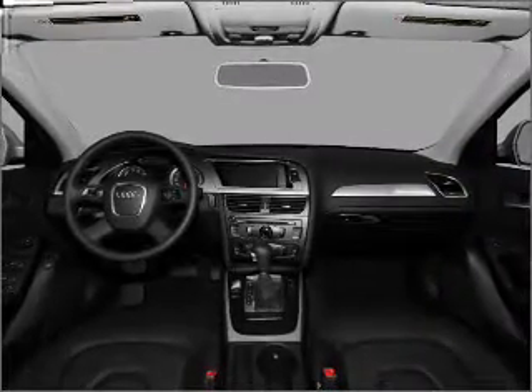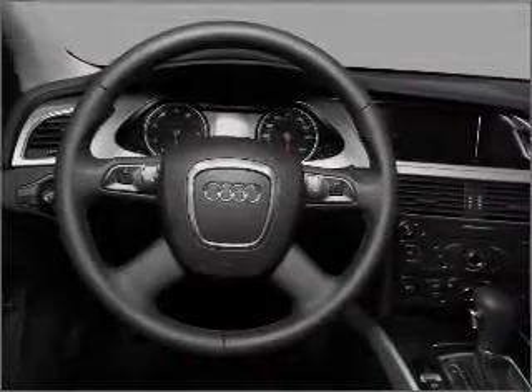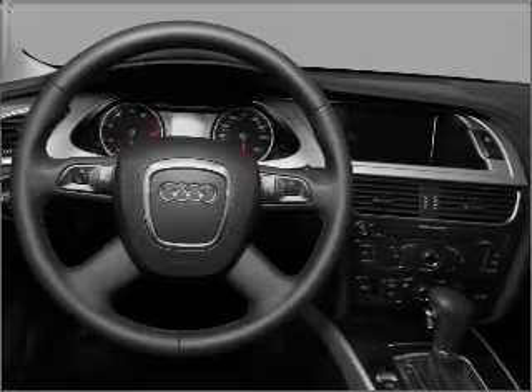You will appreciate the safety feature of anti-lock brakes. Let the outside in with a built-in sunroof. Pamper yourself with memory settings. Our website offers more information on all of our vehicles. Call us today to start test driving.